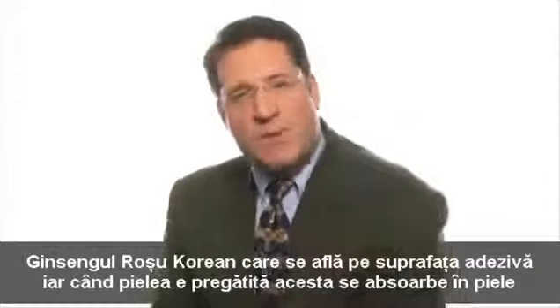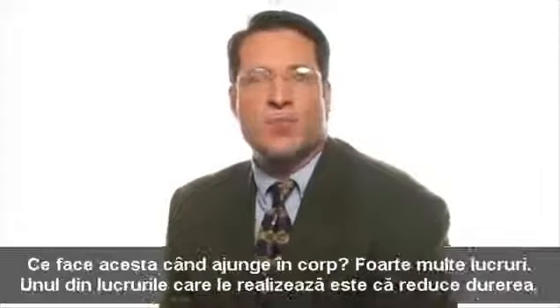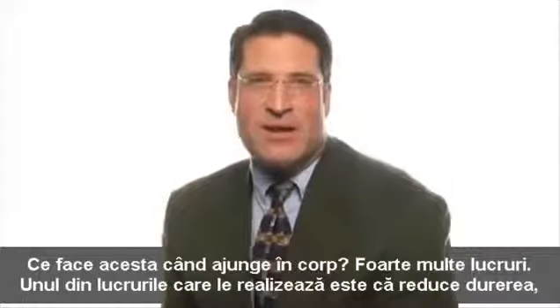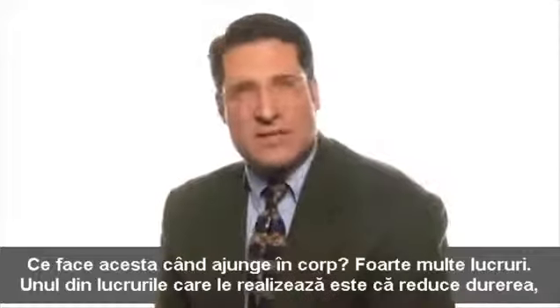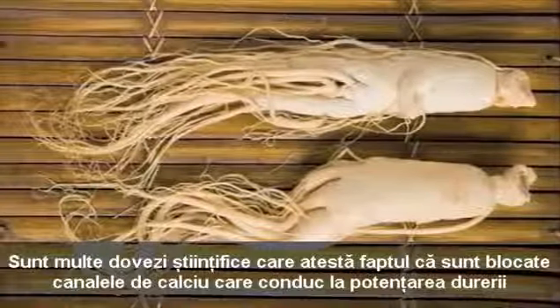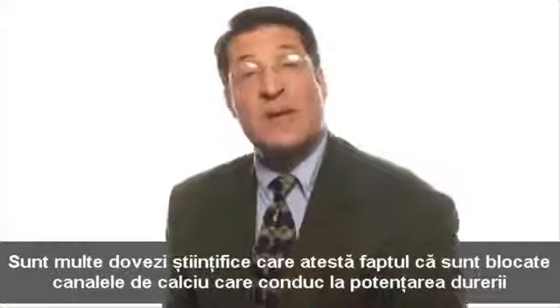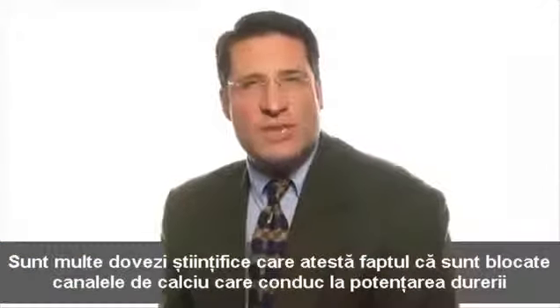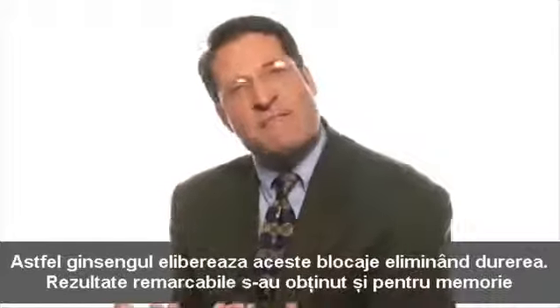Korean red ginseng is used in the adhesive portion of the patch. When the skin is prepared, the Korean red ginseng diffuses through the skin into the body. One of the most important things it does is manage pain. There is good evidence in the scientific literature that calcium channels are blocked in the sensory neurons that conduct pain, achieving pain mitigation — pain is diminished and not felt as readily.